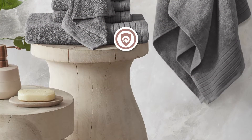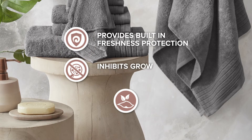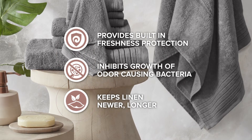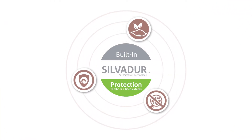Each towel is finished with Silvadur antimicrobial treatment, providing built-in freshness protection, inhibiting growth of odor-causing bacteria, and keeping linen newer, longer. Active for multiple washes, this treatment delivers long-lasting, durable odor protection performance.